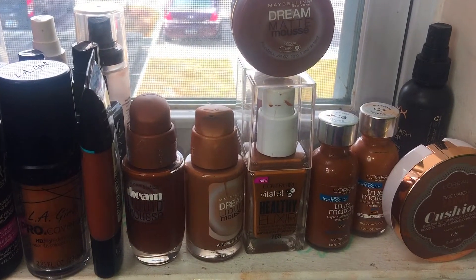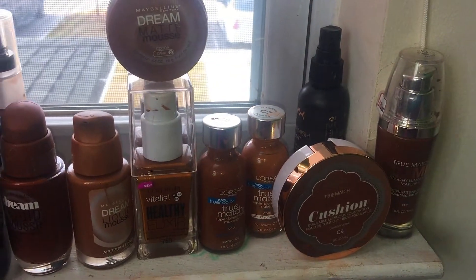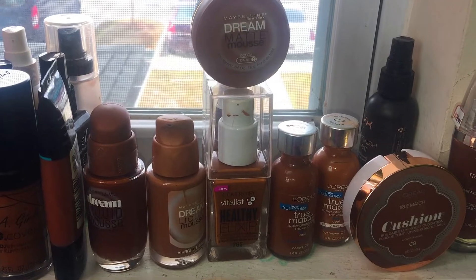I've been doing Foundation Friday since I got on YouTube — the LA Girl Pro and everything — I still have these to review, but I'm gonna stop doing Foundation Friday. And here is why. It's Makeup Monday! As you can see, I'm all prepped, primed, and ready to go.